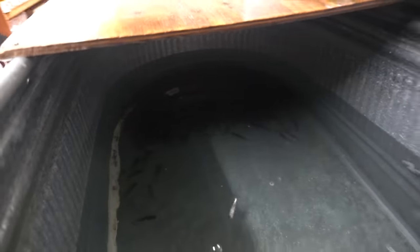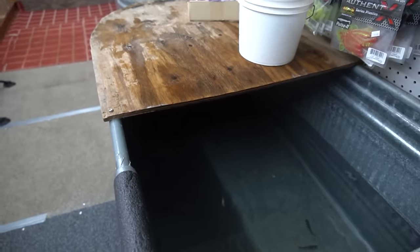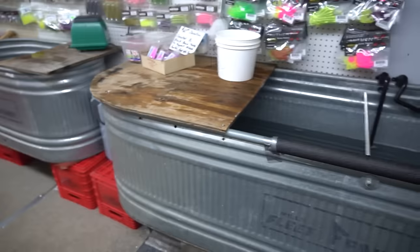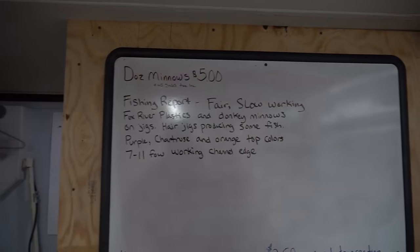Of course, we have minnows — they're all hiding back there right now, but if you need some minnows they do sell them here at the hut. In the last couple of videos we've been rocking the minnows and they've been working, so if you need some minnows definitely stop in the hut and they'll get you covered with bait and give you a report on how the fish are biting.